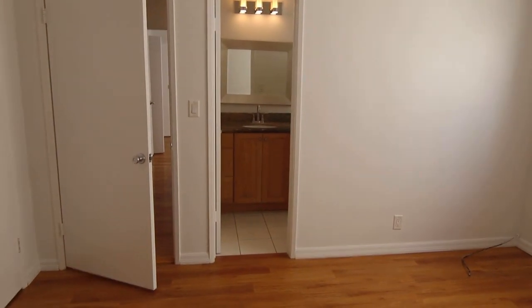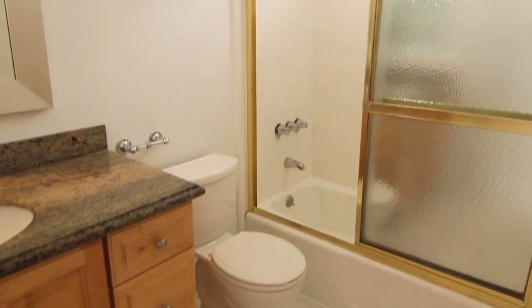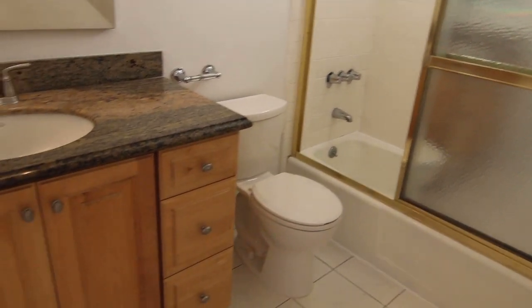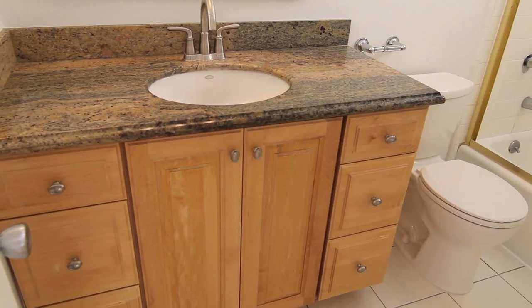The master bathroom has more tile, a shower and bath combo, and a marble sink vanity area.